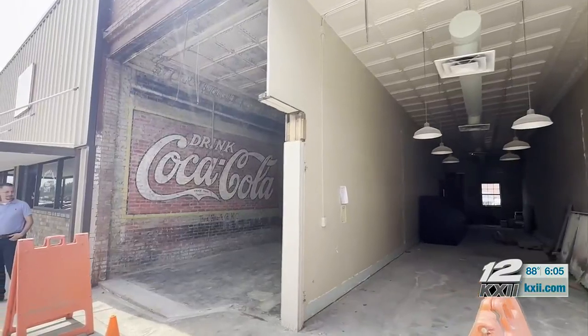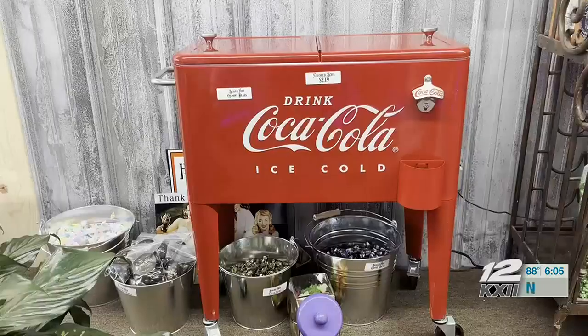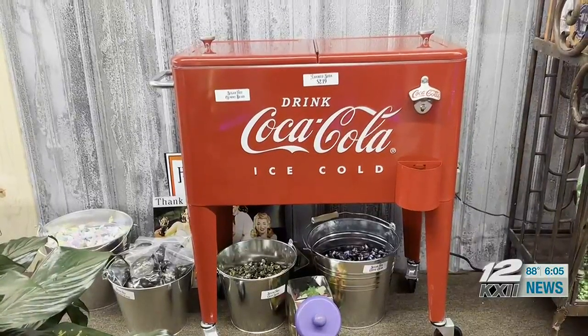The renovations are still underway, but Richards expects to open the doors come fall. It gives common grounds, it shares stories, it shares history, and it builds relationships, and plus it tastes really good. In Atoka, Kayla Holt, News 12.